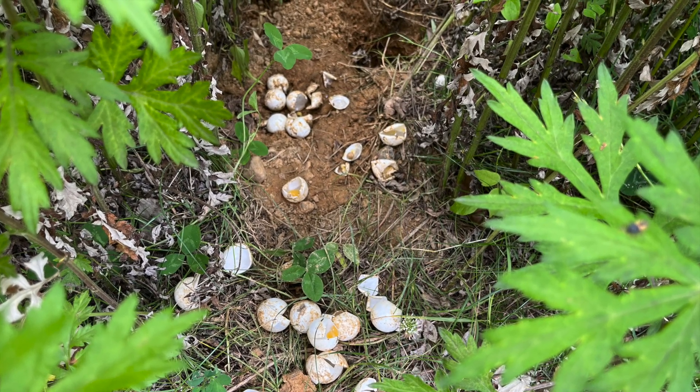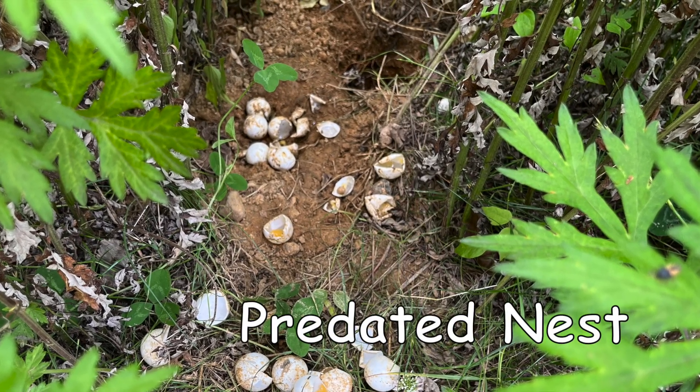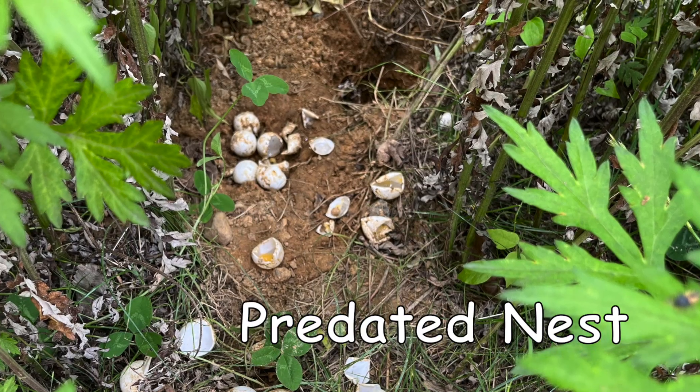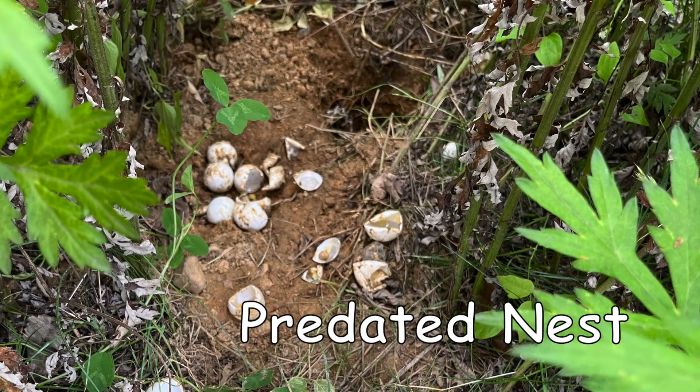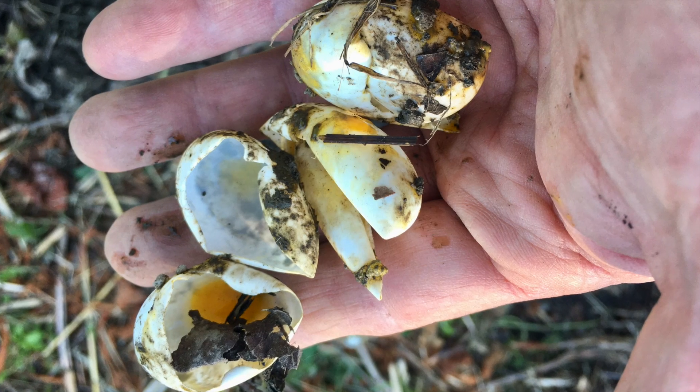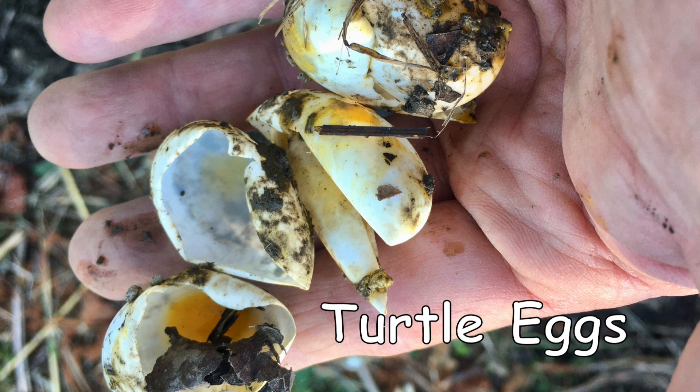One of the ways I help snapping turtles is rescuing their eggs from predated nests. The picture that you are looking at right now is of a predated nest. Here you see in my hand eggs that have been eaten by a predator.